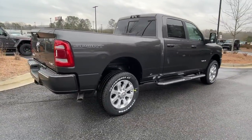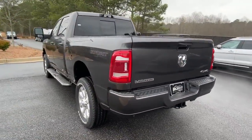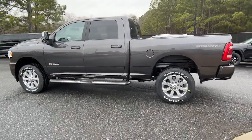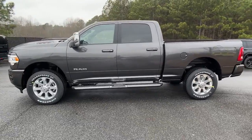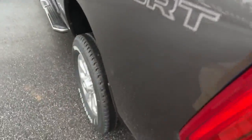The following are some of this vehicle's highlighted options: sun/moonroof, navigation system, keyless entry, heated mirrors, remote engine start, woodgrain interior trim, keyless start, power passenger seat, premium sound system, and satellite radio.